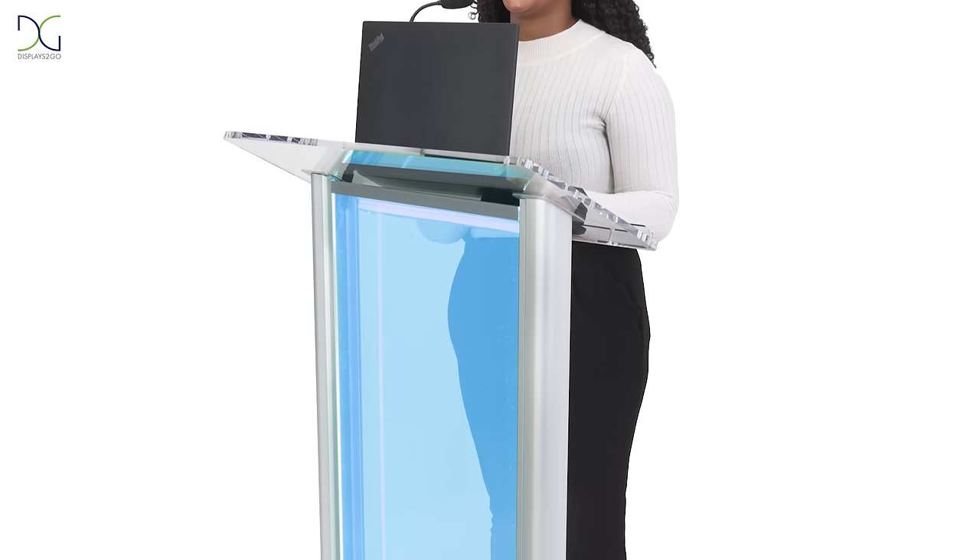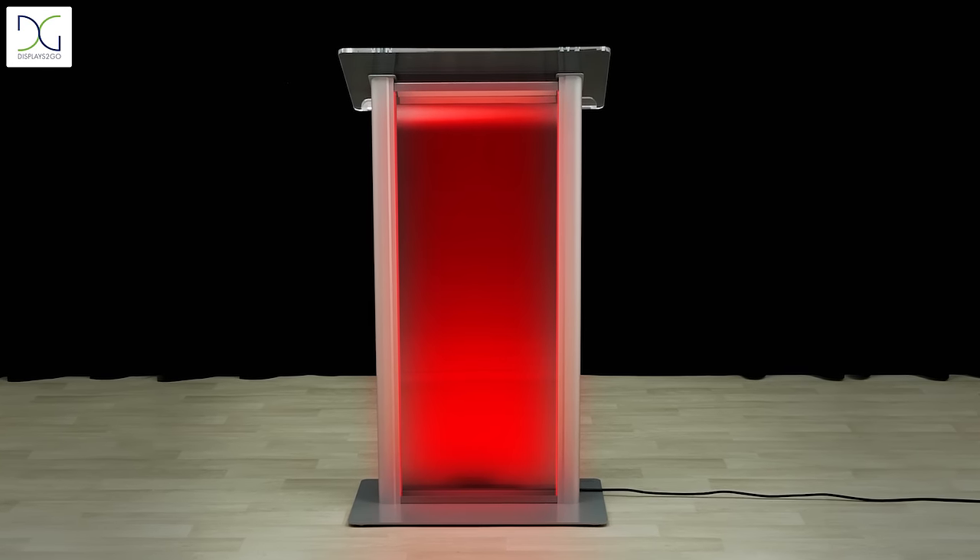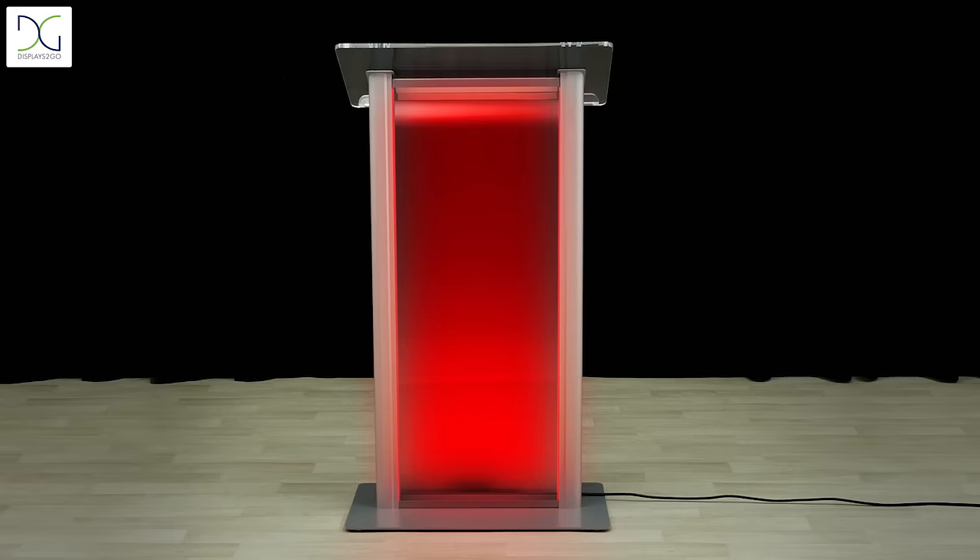Hey, this is Jeff from Displays2Go. Are you looking for a sleek, eye-catching podium for your next presentation? Our LED lecterns will stand out while giving a professional appeal.